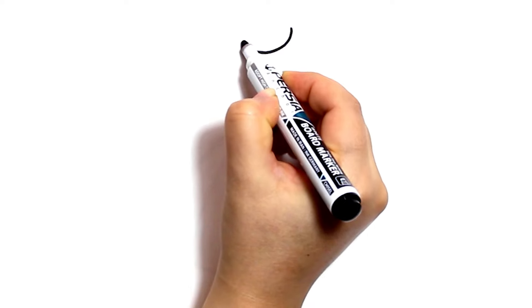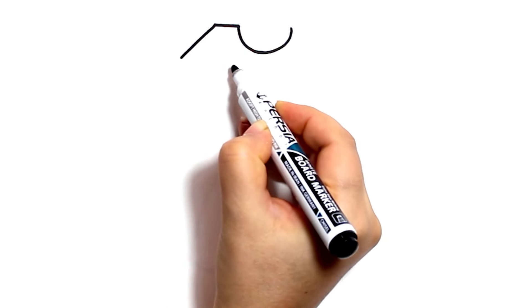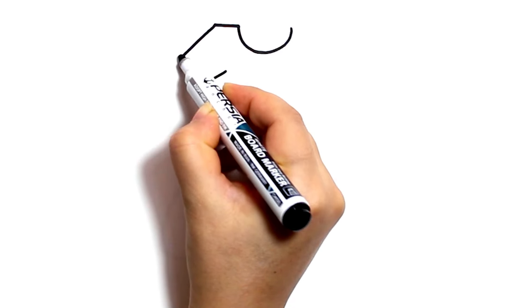Hello my friends, welcome to your channel Magic Easy Drawings! Today we are going to draw and paint a dress. Let's do it together!